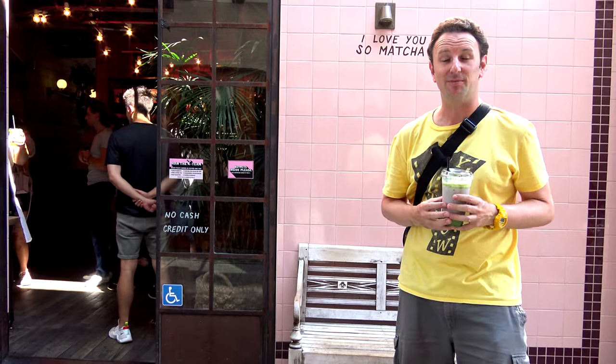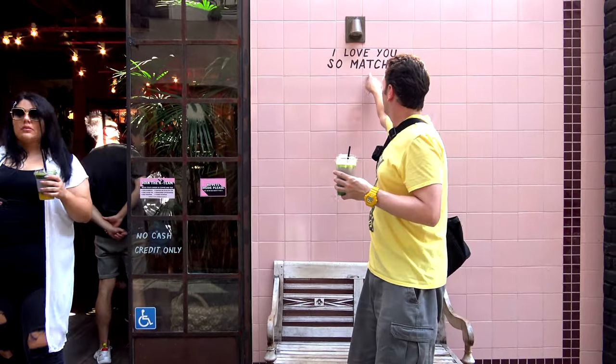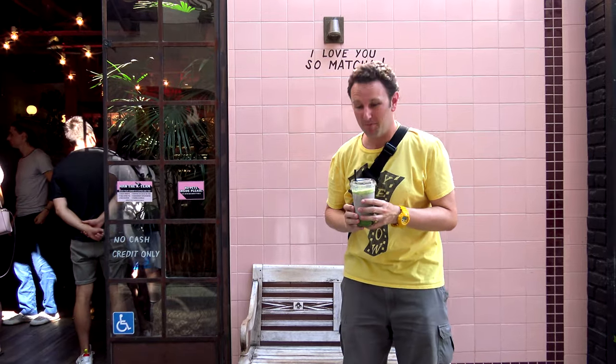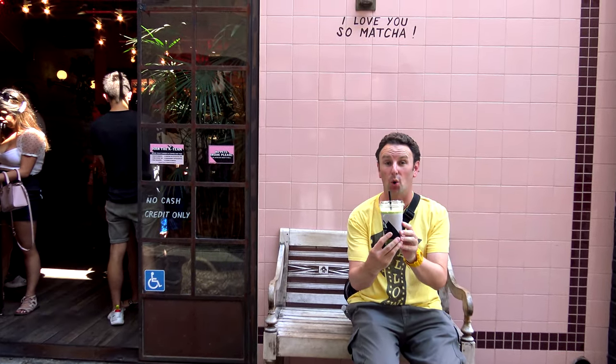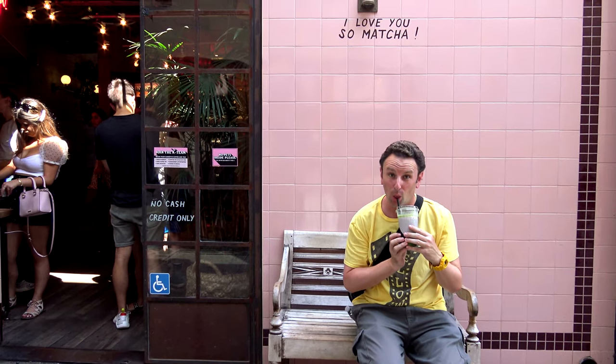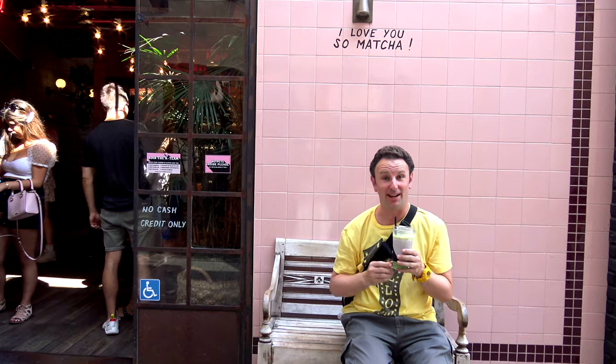If you're a coffee shop or tea shop in this neighborhood, you definitely have to be Instagrammable. Alfred Coffee and Tea has two locations. Look at this — they've got a little sign that says 'I love you so matcha,' and you can take your picture right there. Do you wonder what we ordered? Of course we ordered the matcha, because we're very suggestible. And now we have that Instagram picture.